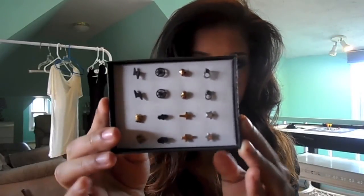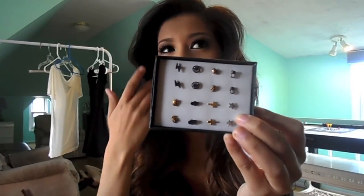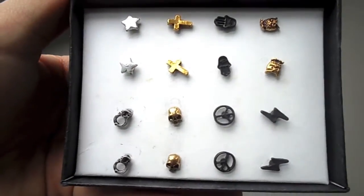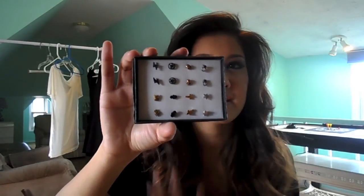Next up I have a way more funky piece — these earrings from Brandy Melville. This is a set that costs $12 or $14 and it comes with eight different pairs of earrings. I really love the mix of metals and finishes. I'm definitely more of a gold girl but I also like to mix it up with silver. My favorites are the little black Hamsas, the gold skulls are probably my most worn, and I love the gold crosses. The handcuffs are really interesting too.